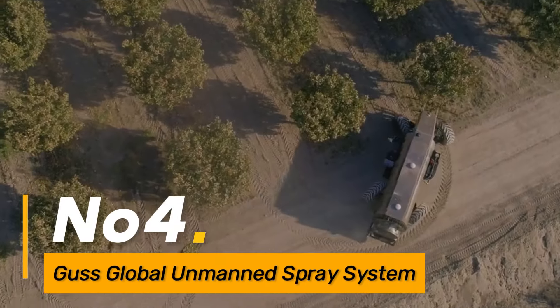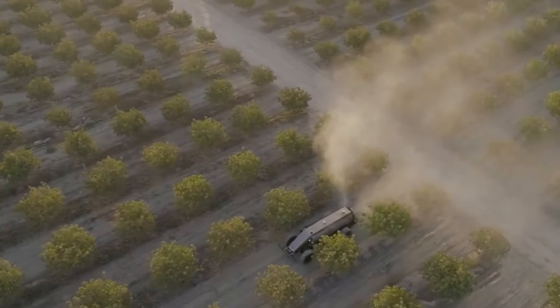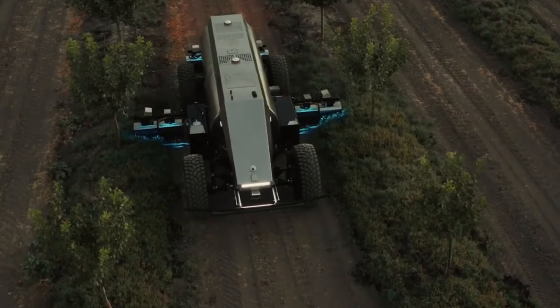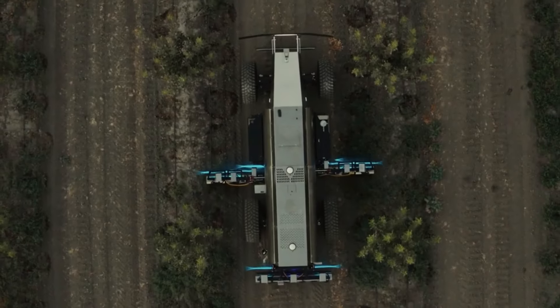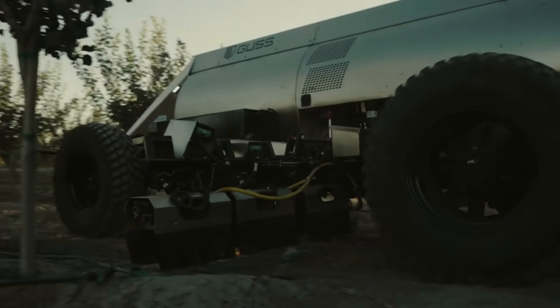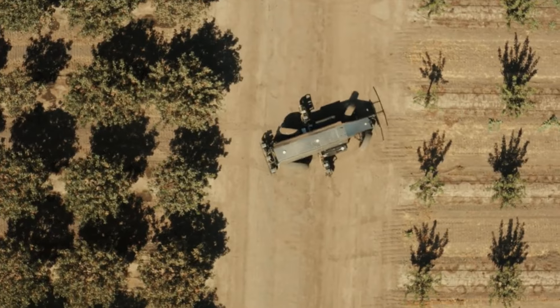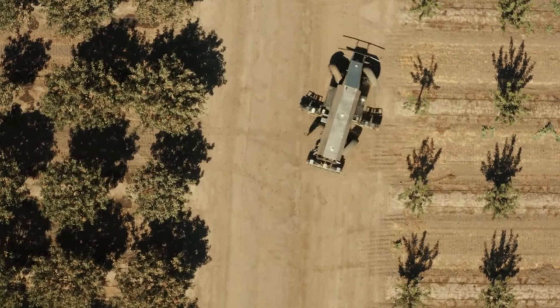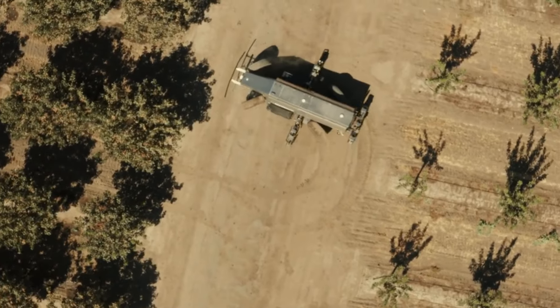Number four: the GUS Global Unmanned Spray System is a precision-oriented machine designed to optimize the spraying process in agriculture by automating the application of fertilizers or pesticides. It ensures precise and efficient coverage, which not only reduces the dependency on manual labor but also minimizes resource wastage, contributing to environmentally friendly and cost-effective farming practices.